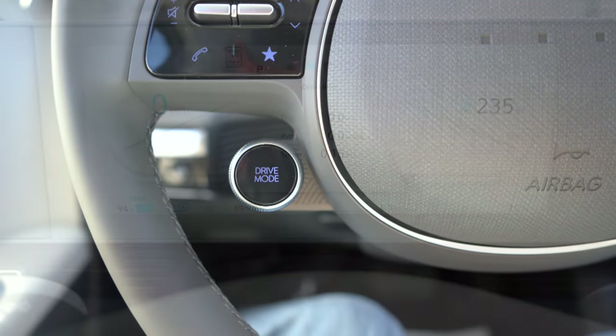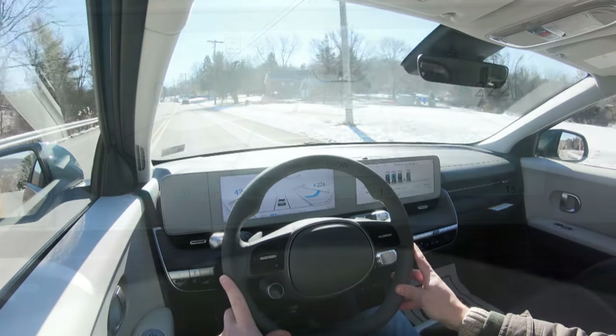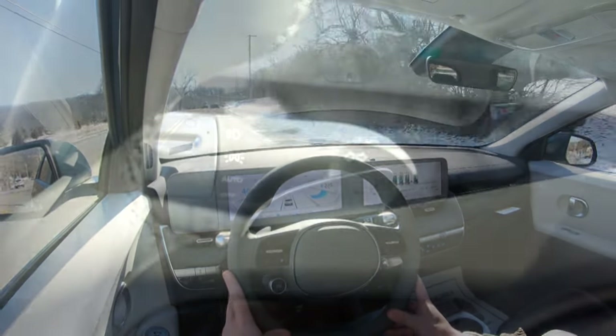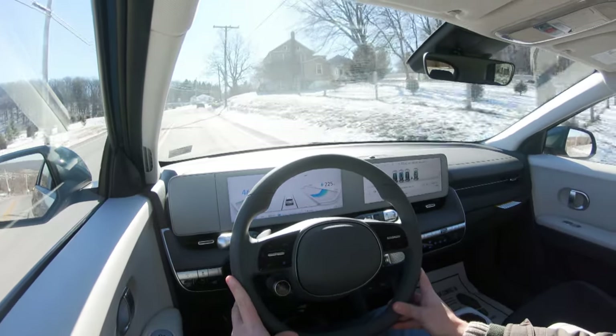There's a drive mode button located on the steering wheel itself, which includes Eco, Normal, Sport, and Snow — hold it a bit longer for Snow mode. These modes adjust gauge cluster colors, AC performance, acceleration, braking characteristics, and steering feel. Sport mode delivers a noticeably heavier steering feel. The acceleration is heavily adjustable depending on which drive mode you select. Also worth noting: the paddle shifters are used for regenerative braking adjustment, not traditional gear shifting — you can essentially engage one-pedal driving by playing with the paddles.